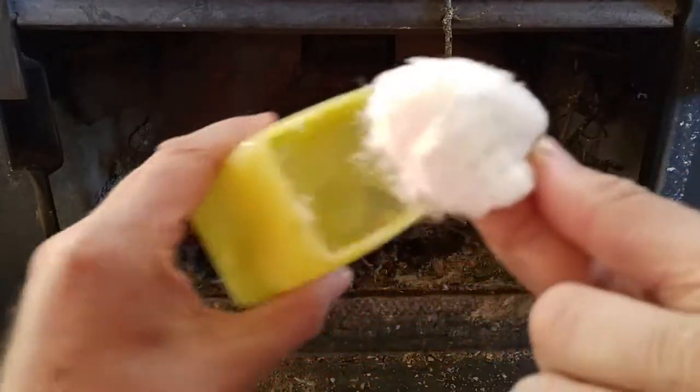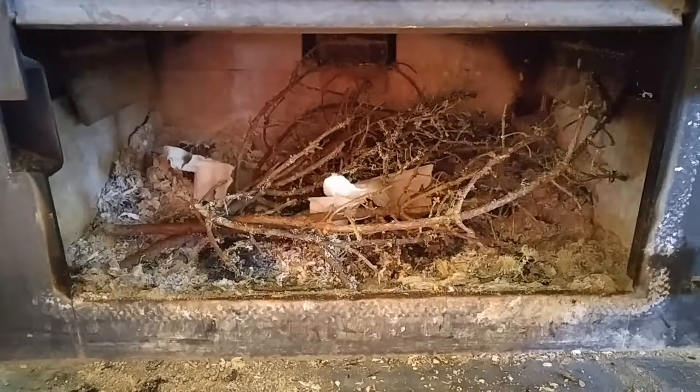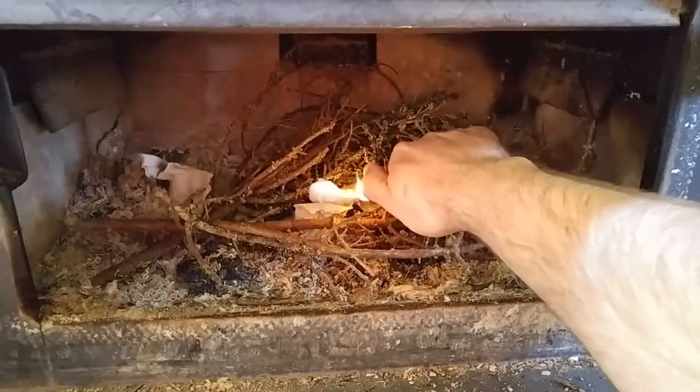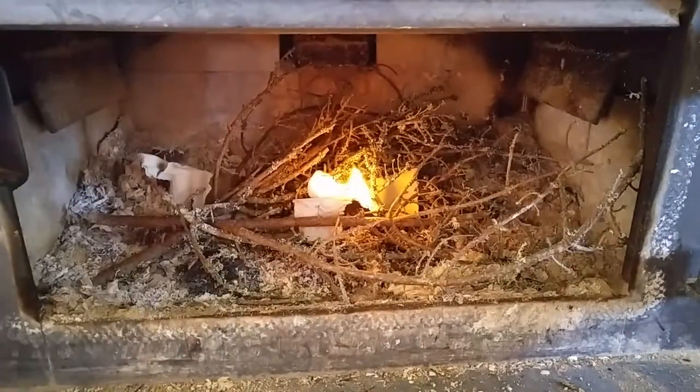I'm just going to take my Vaseline and a cotton pad, put some on it like that, and stick it on there like glue. You gotta be careful with the cotton pads when you're lighting them. There we go — let's see how that's gonna go like that.